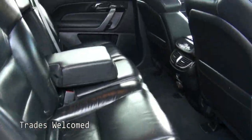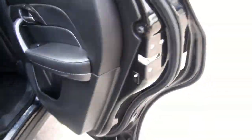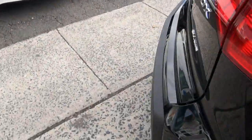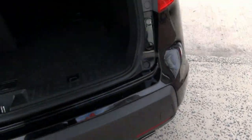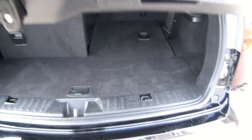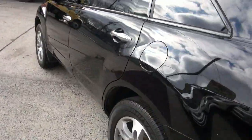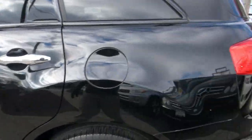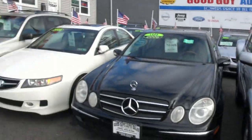This one also comes equipped with the rear climate control and also comes with the third row seat. SH-AWD stands for super handling all-wheel drive. A lot of Acura products here at Good Guy Auto Sales.